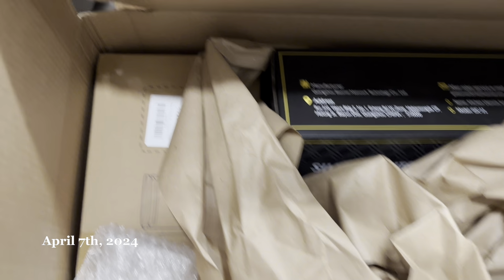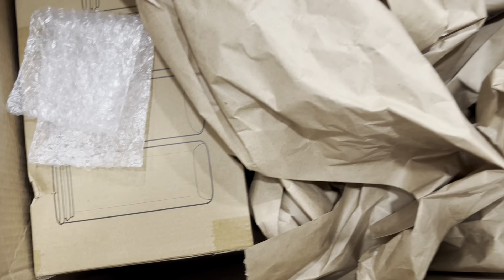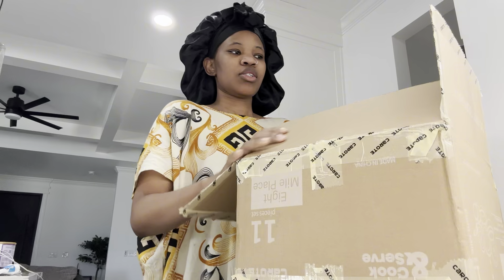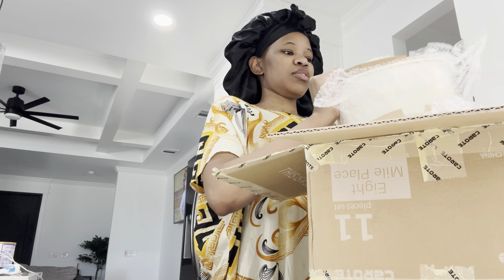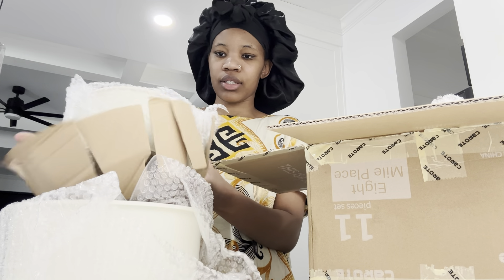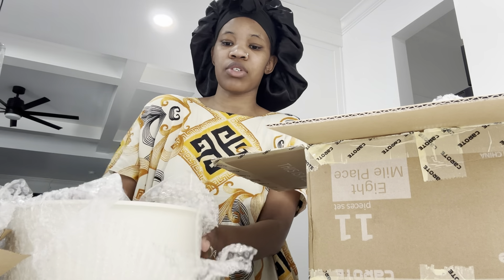My package arrived! I'm willing to open it just to see what I ordered. Here's what I got — the first thing is these pots and pans. I'm going to show you guys how they look. They look like this — super cute and they come in different sizes.